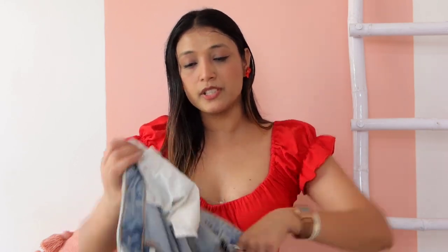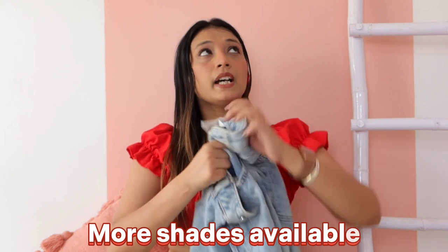You can purchase H&M jeans — they are a bit expensive but worth it. I have a KB jeans and I think there is a color available. If you like it, I will put the link below so you can check it out.